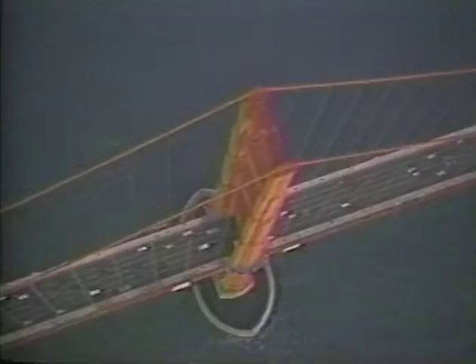Before painting, Sumner spent some time flying around the bridge. He says it helps to see the bridge from a new place — it reminds you of how you see it in your heart.